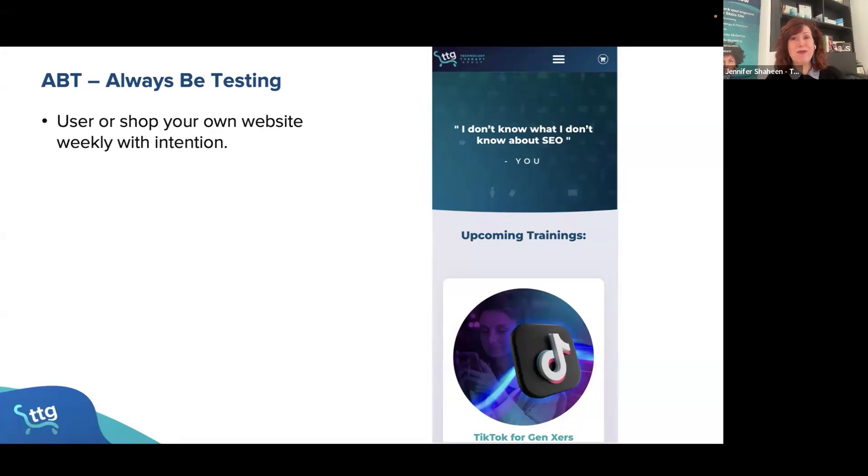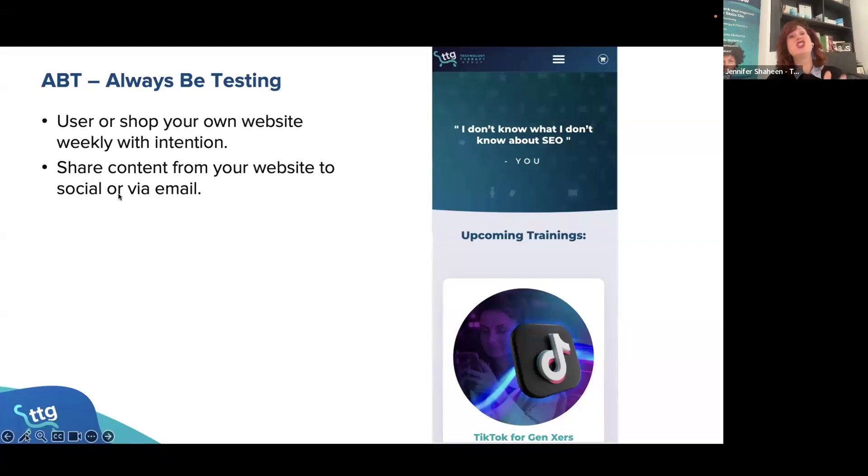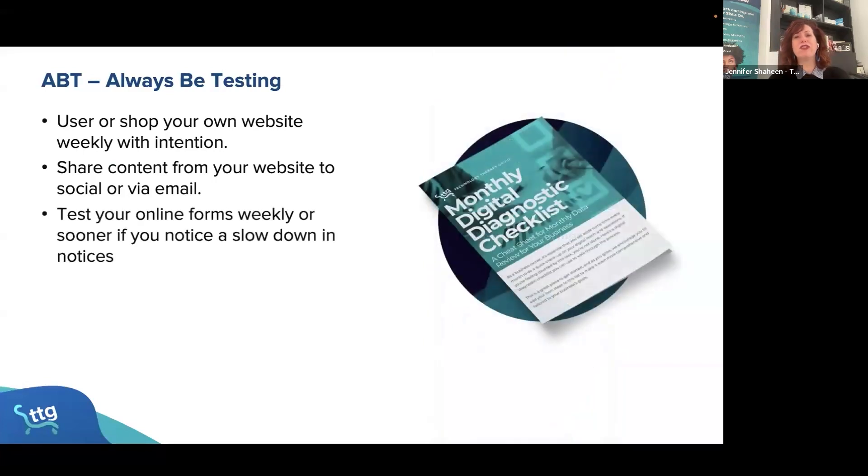I found something myself, so I recommend you always think about testing your own website. Try sharing content from your website with your customers or even on your own social media — this is a great way to see how it's shared properly. That's a nice little testing feature.